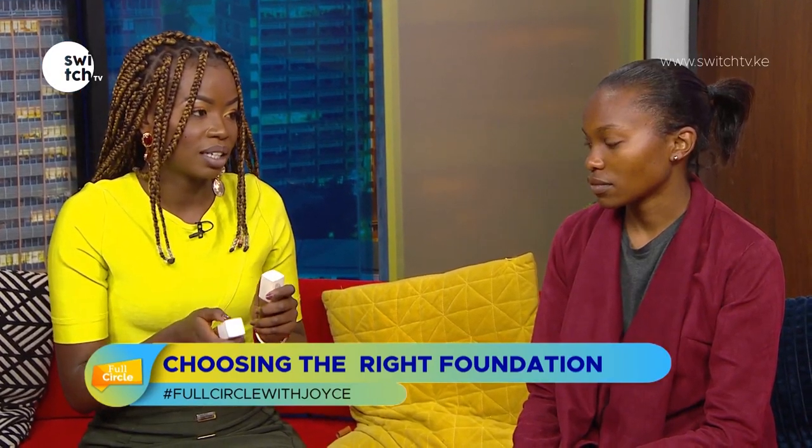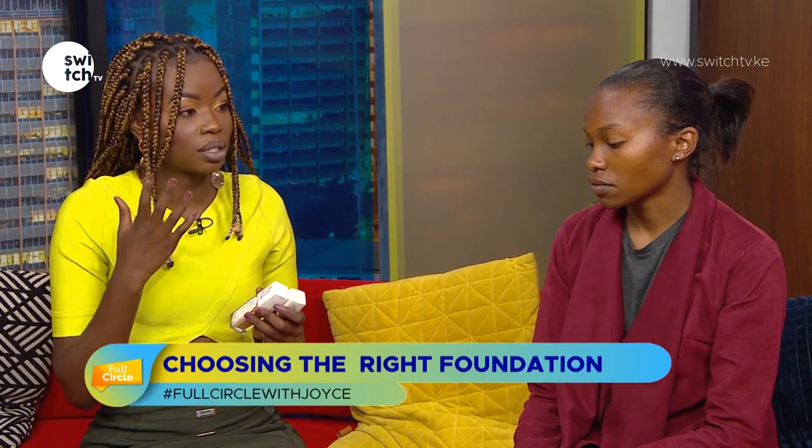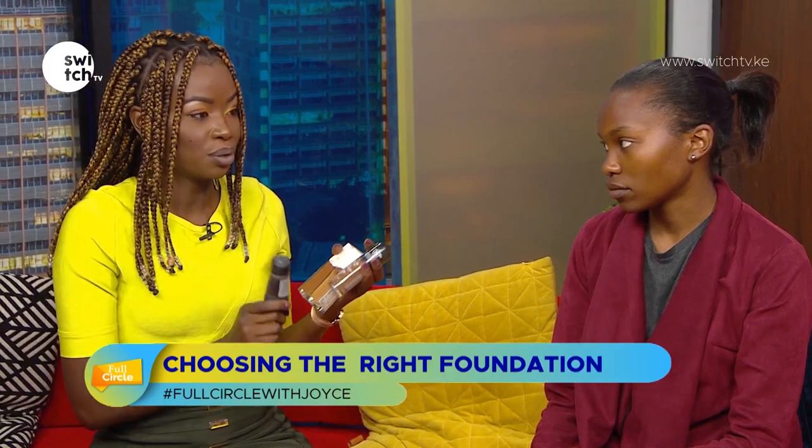For our model, I have two Maybelline foundations — cocoa and caramel — and she's a little bit in between those shades. I love using liquid foundation because it sits well on the skin and is very easy to apply compared to stick foundation. To begin, you'd look at the various colors and narrow down from there — this Revlon shade is too dark for her, and this one is also too dark.